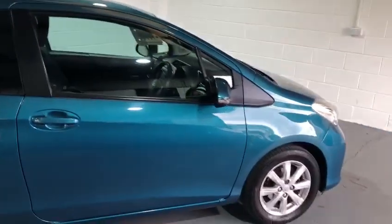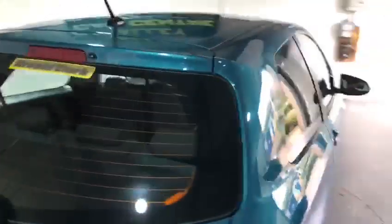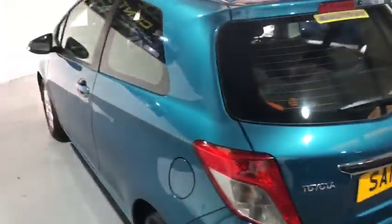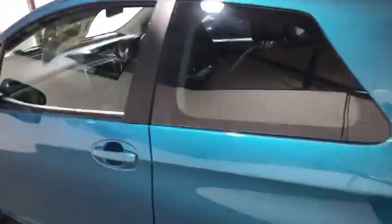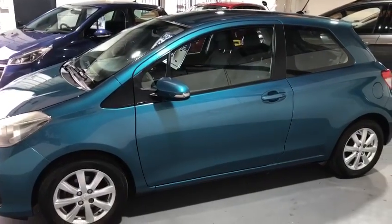It's just bleeping there to tell us I've left the keys in the ignition. Beautiful condition bodywork for the age of the car. If you've got any questions, you'd like any extra information or any extra videos, then please just ask. Thanks very much for watching and take care.